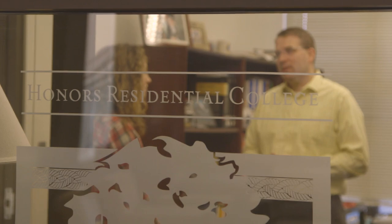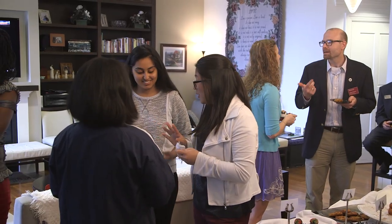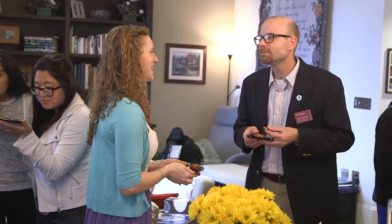Virginia Tech also has living learning communities that bring together students with common interests. I was in a living learning community, and I loved it. Communities based on academic majors, enhanced learning opportunities, or themes like leadership, service, and entrepreneurship are just some of the options for students. You can apply to a community that matches your interests. We even have communities where faculty are in residence. And that really feels like home.